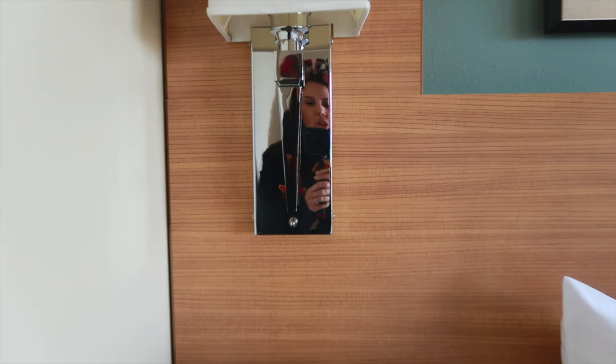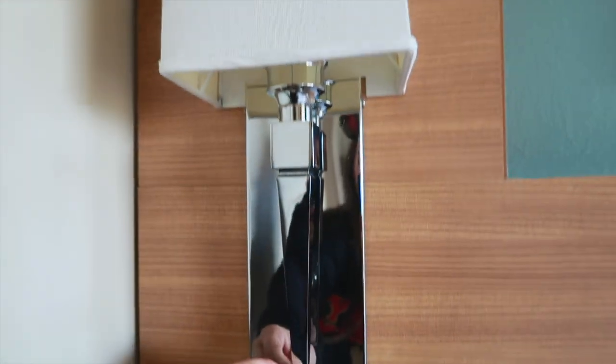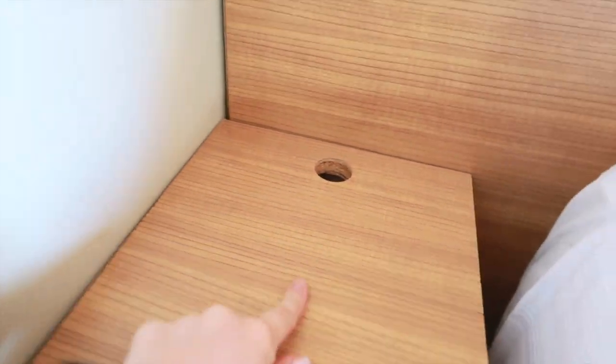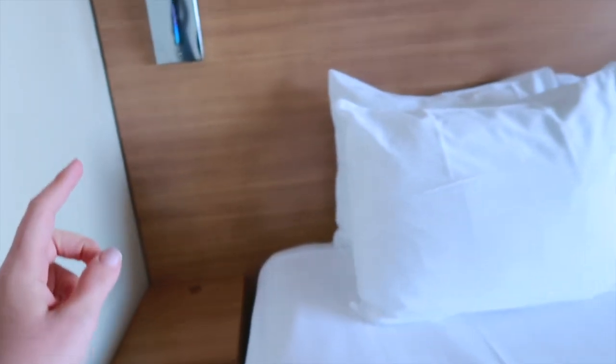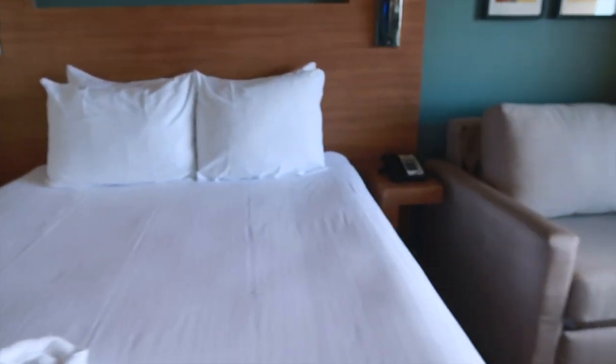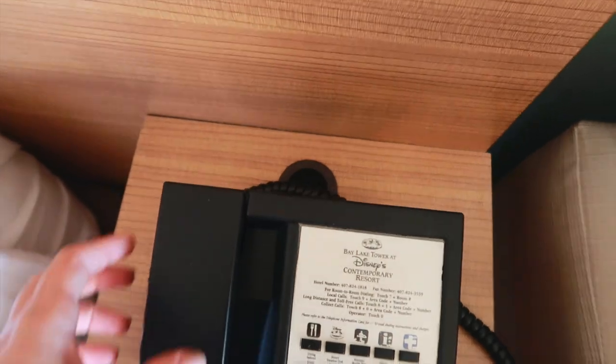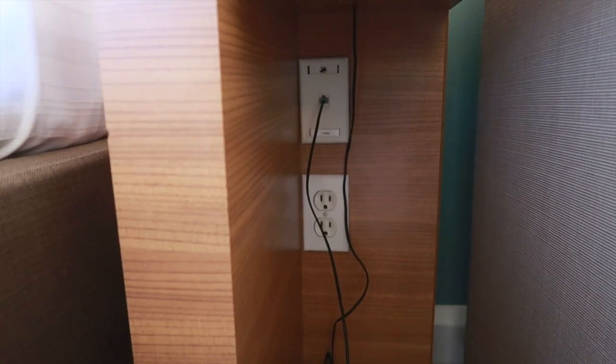Coming over to the side, let's check out these nightstands. You have your lights — just traditional push-button lights so you can turn them on and off. Coming down, you do have a little spot to run any electrical cables because they have the outlets hidden down here. Sadly they are not smart outlets, so you don't have a USB port or anything like that. Same thing over on this side — you can run your cables that way or just down the front and plug it in right there.